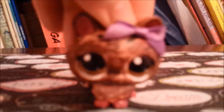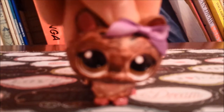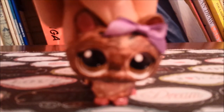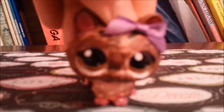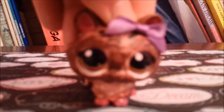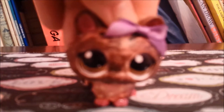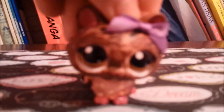Hi, LPS Kinscore92 here, and today I'm re-uploading my video called LPS Colors of the Rainbow. I hope you guys like the new one better. So without further ado, let's get started.